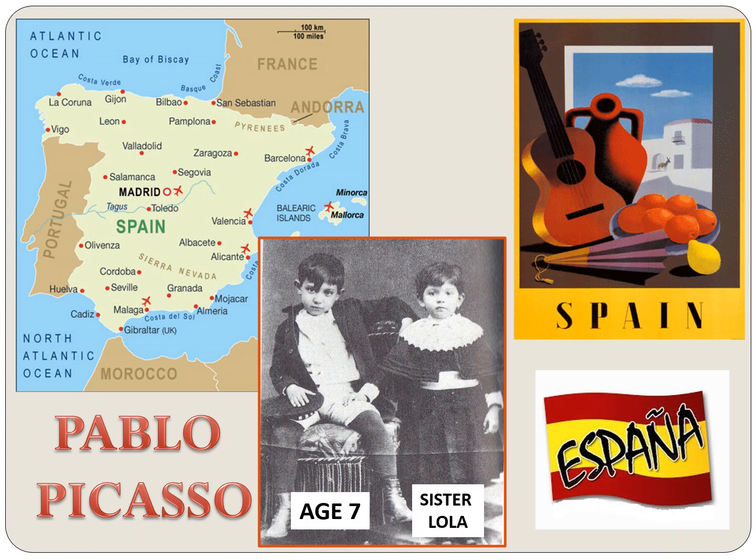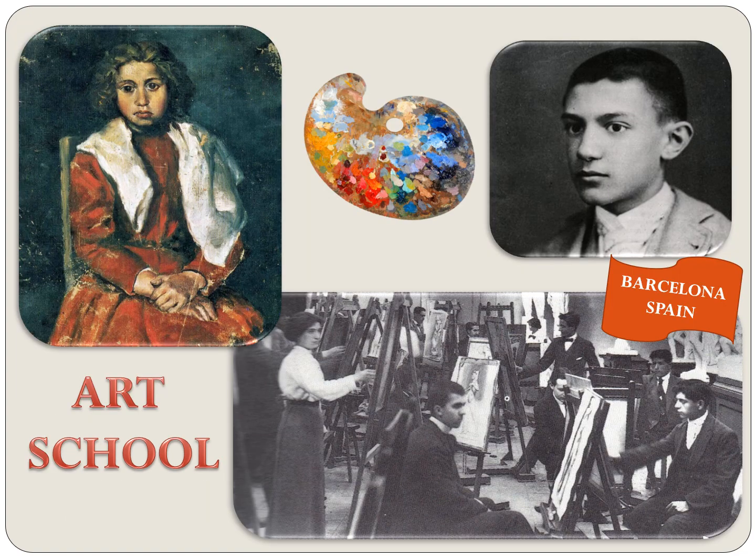Let me introduce Pablo Picasso. He was born in Spain, but lived in France most of his life. He was introduced to art very early because his father was a painter and an art teacher. He learned to draw before he could even walk or talk. He was so good at drawing that he entered an art school at the age of 13. Most of the other students were over 20 years old, but young Picasso was more talented. The directors allowed young Picasso to attend after seeing samples of his excellent work, like the painting of the girl in the red dress. He showed great talent and completed the art course in record time.